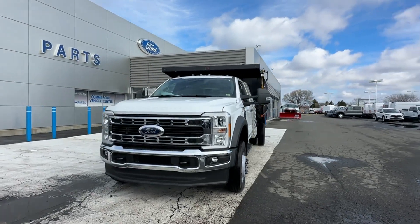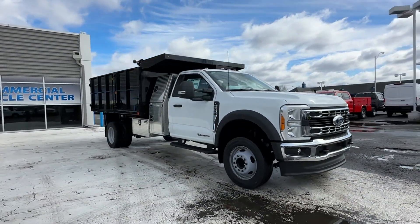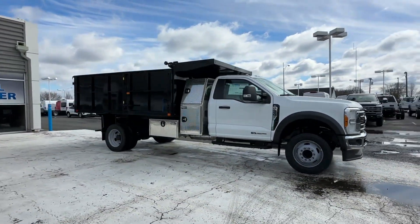2023 Ford Super Duty F550 DRW. This truck is built for versatility for many uses.